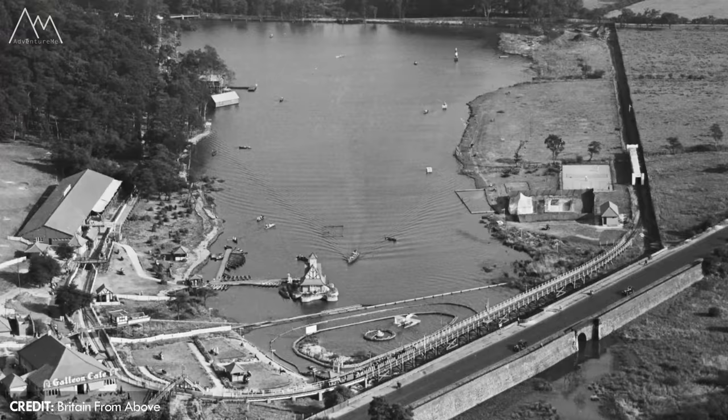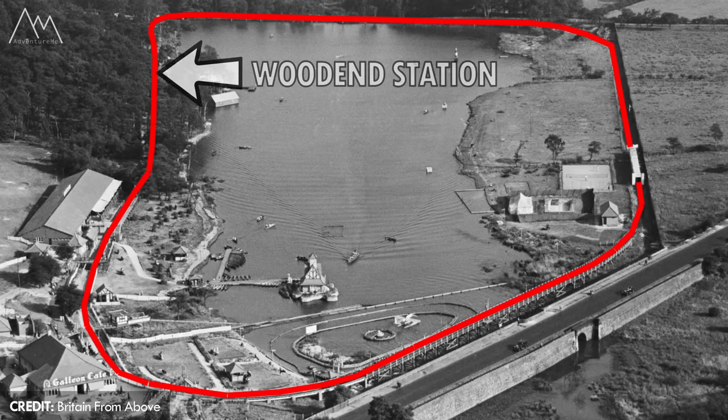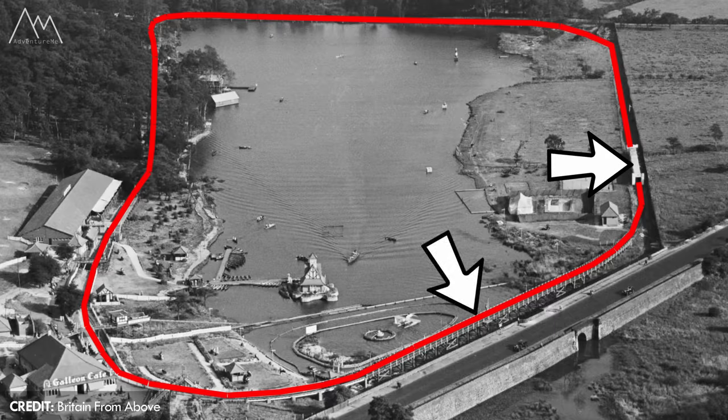It had three stations along its route: Lakeside station near the front of the park and its entrance, Woodend which was located at the back of the park in the woodland, and Woodview on the opposite side of the lake. There is also mention of another station called Parkway but we're not sure where this was located. The railway also had a signal box, engine shed, bridges and various tunnels and viaducts along its route.